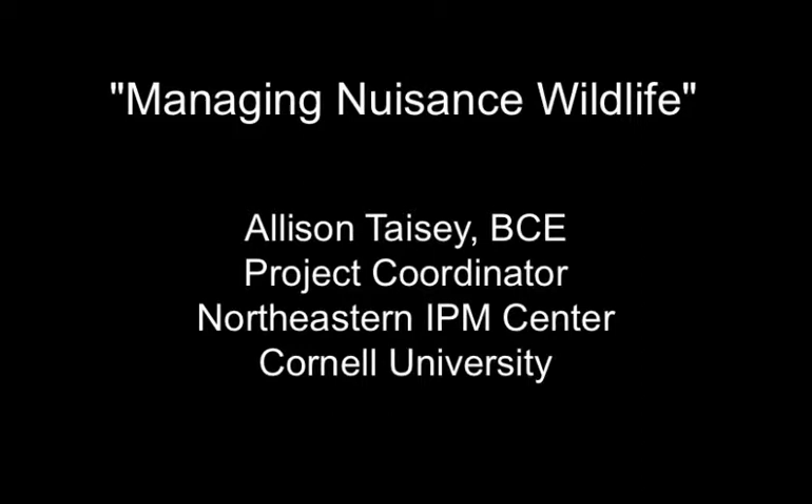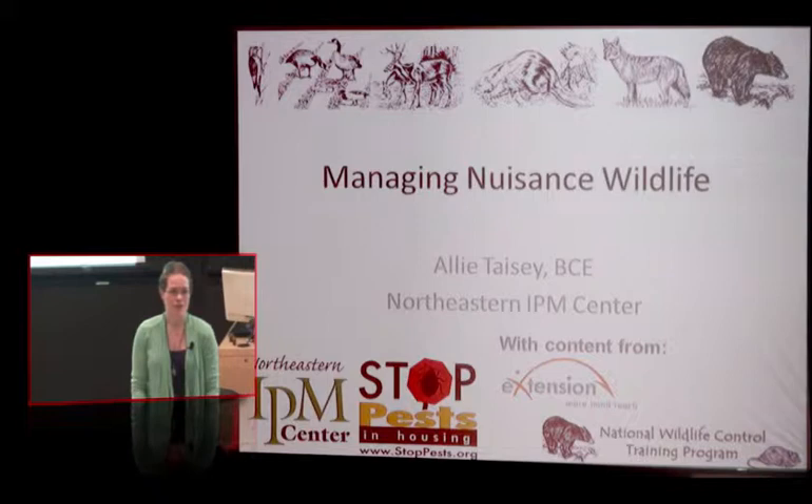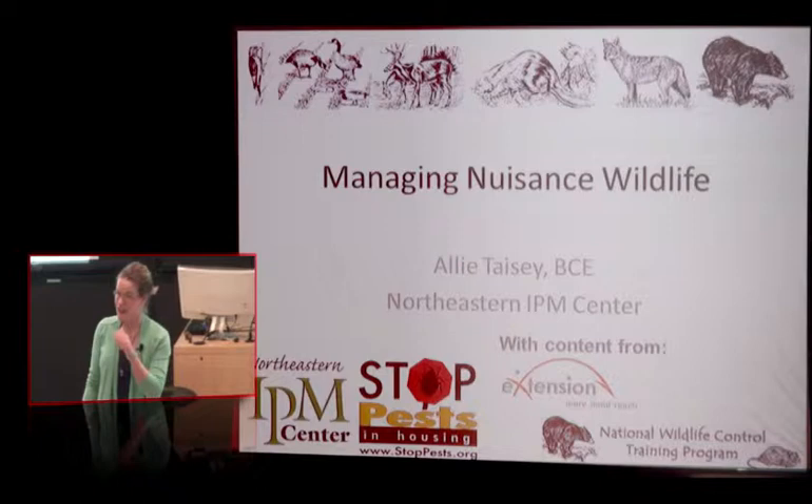This is a production of Cornell University. Nuisance wildlife isn't necessarily my specialty coming out of school — it's not what my degree was in. But I very quickly got put into the New York City Rodent Control Academy.